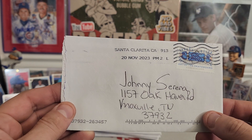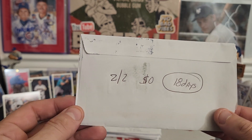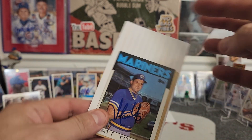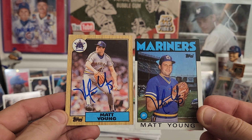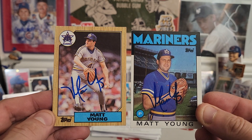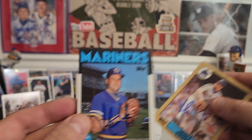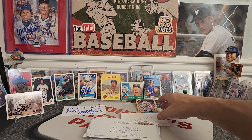Santa Clarita. Shout out to Michael Myers — two of two success, zero fee, 18 days. Matt Young, 1987 Topps and 1986 Topps, playing for the Mariners. Blue ink autograph, looking good.